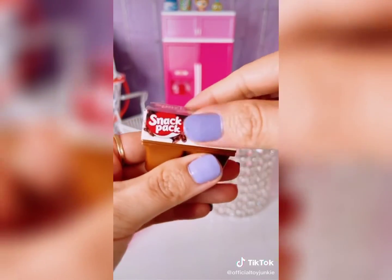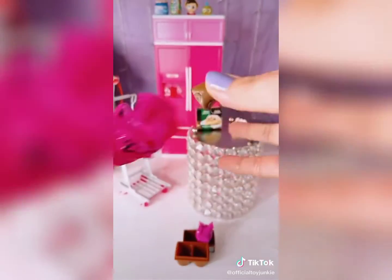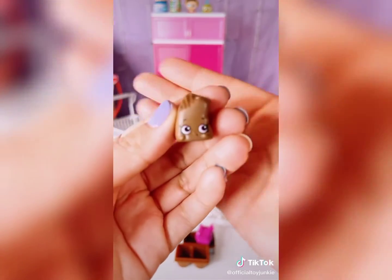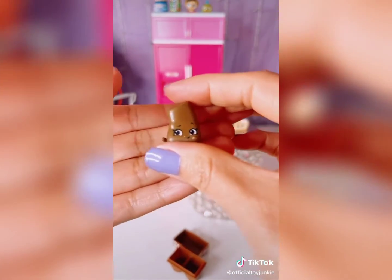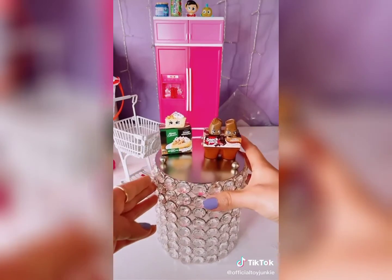Oh my gosh, I love these! Isn't this super cute? Oh my gosh, so adorable! Which one was your favorite? Like and follow for more!